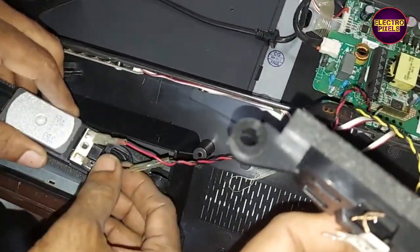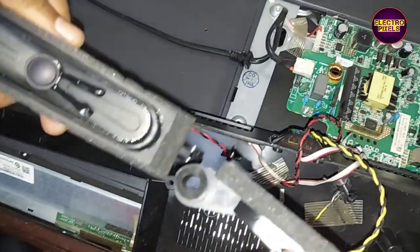These are the two new speakers of the same type. Now let's replace the old speakers with the new ones.